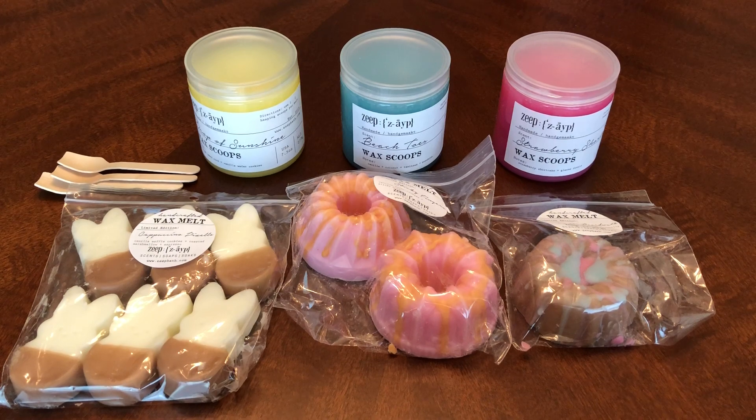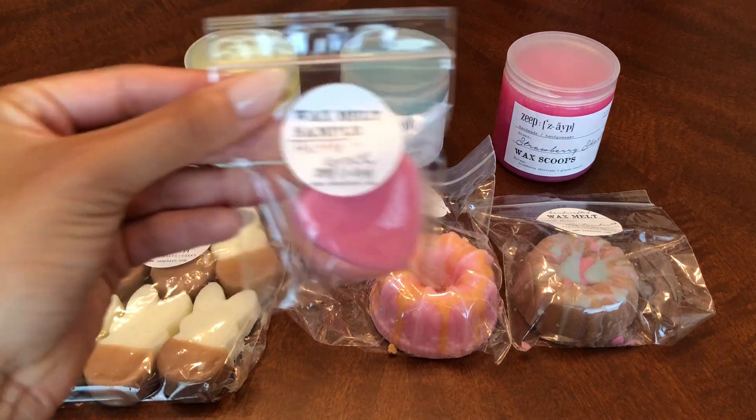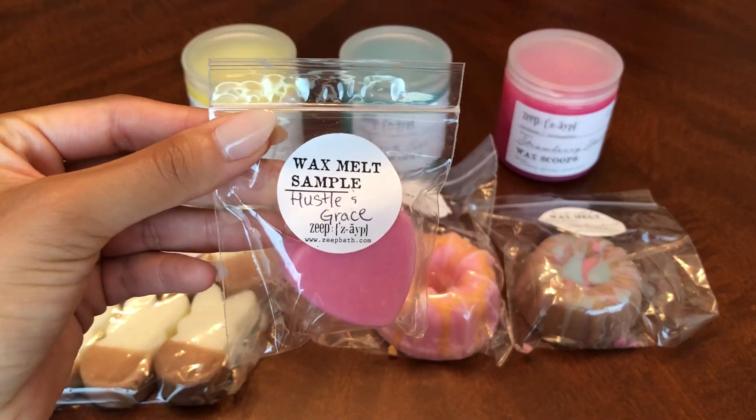This is still fairly small and still kind of aiding my low buy. Six items — I think that's pretty good, especially compared to my last order from Zate. Anyway, without further ado, we'll go ahead and start with the sample, and this is Hustle and Grace.